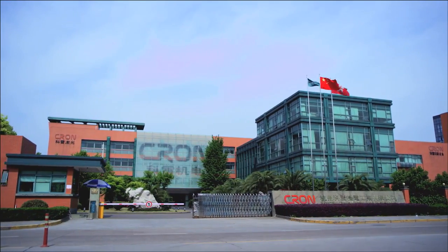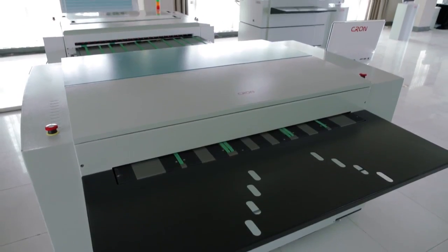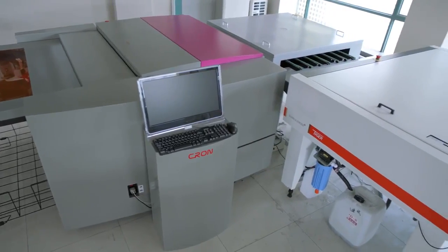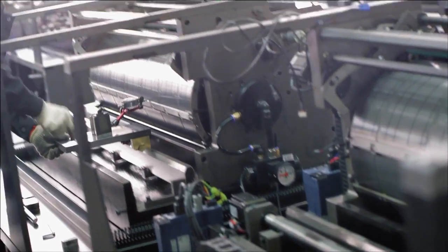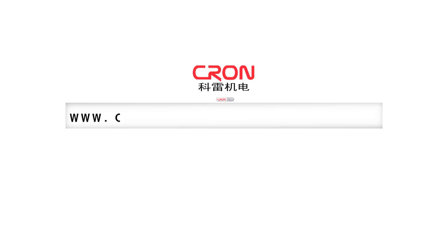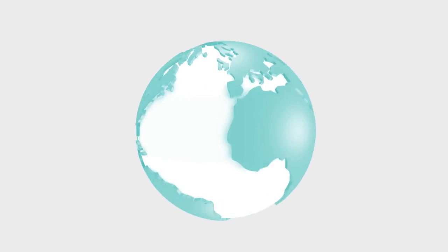Kron is one of the world's largest CTP manufacturing bases with R&D capability. Its products include thermal, UV CTP and VLF plate setters. Over 2,000 units of CTPs have been installed in 50 countries.